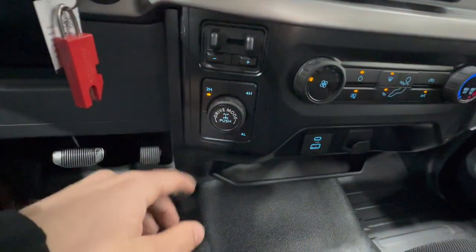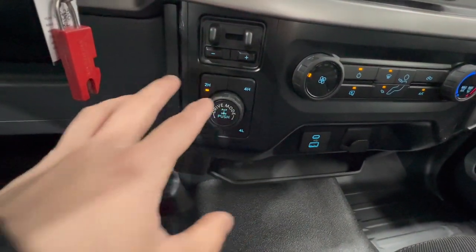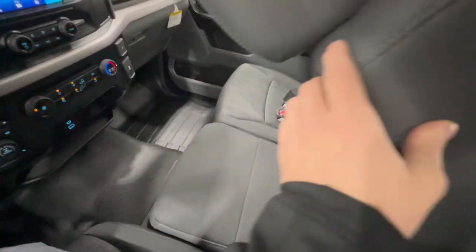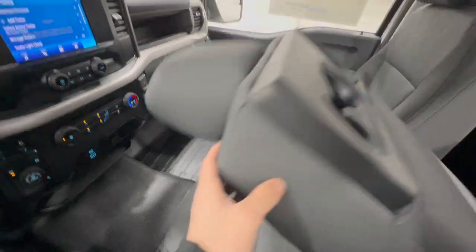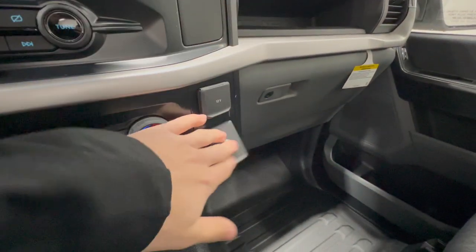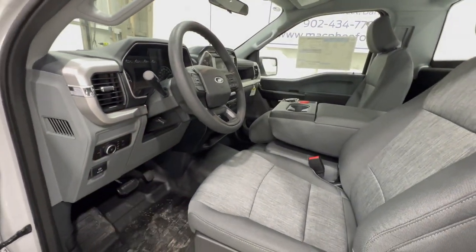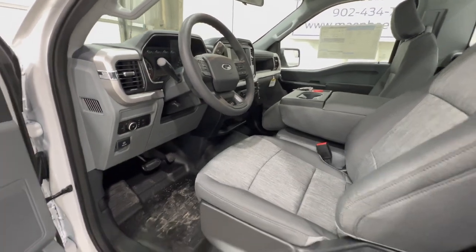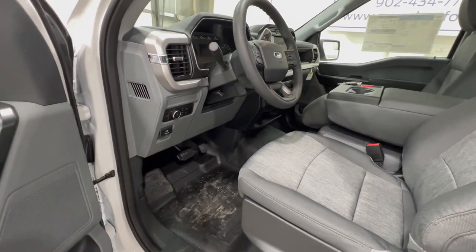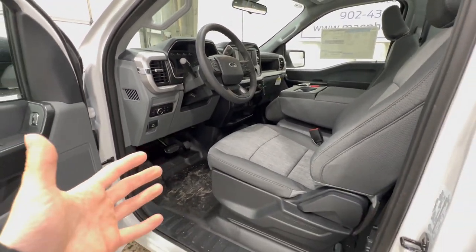We also have our four-wheel drive settings — four high and four low. This one has the optional 355 locking rear differential. We do have the bench seat configuration, so you can flip it up for extra seating capacity in the front. There are also some additional outlets up here — USB and 12-volt. That's a quick rundown on the interior features and driver assistance features for the XL model, and it's great to see Ford integrating so many driver assistance features as standard equipment.